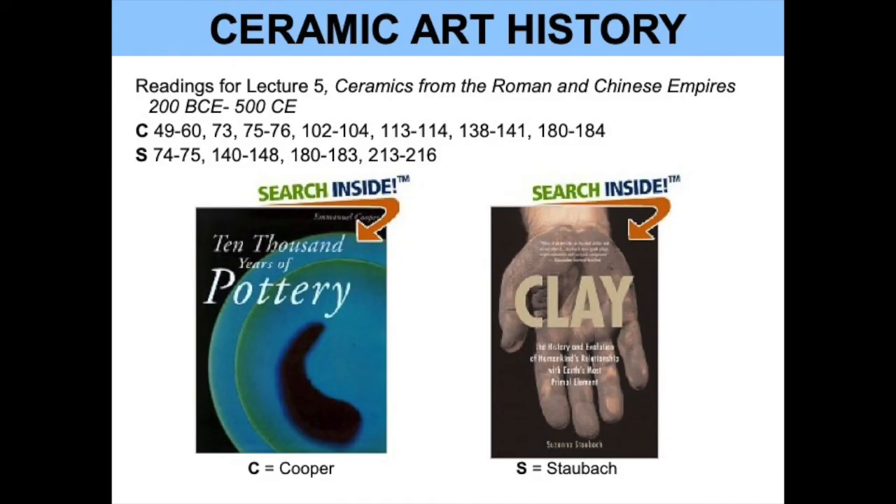Our next lecture, lecture five, will be on the ceramics from the Roman and Chinese empires, covering the years 200 BCE through 500 CE. The readings for that lecture are listed here. Thank you so much for joining us. Bye.